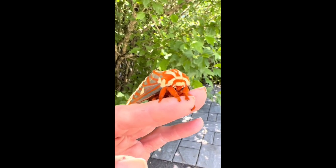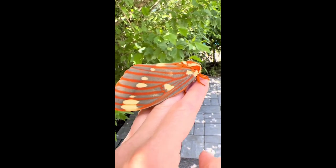Found in the forests of North America, this moth is the adult form of the huge hickory horn devil caterpillar.